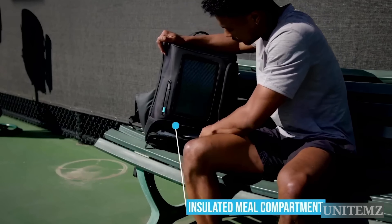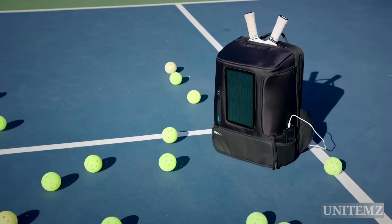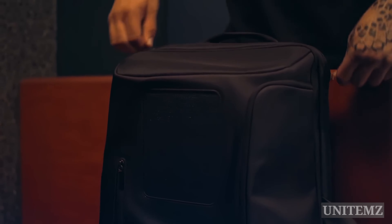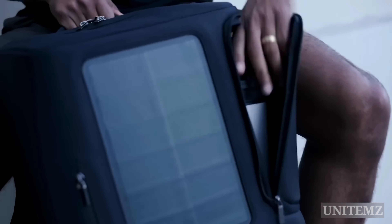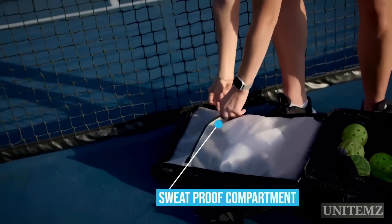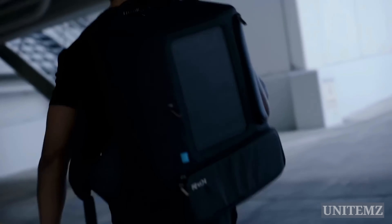Spacious adaptive pockets easily fit over three paddles, shoes, apparel, and accessories, making it perfect for both play and work. The backpack's full unzipped design gives you easy access, and the insulated meal compartment keeps snacks fresh. The laundry storage pocket separates sweaty clothes, and the carry-on size with built-in trolley sleeve makes traveling a breeze. Oh, and it's waterproof.